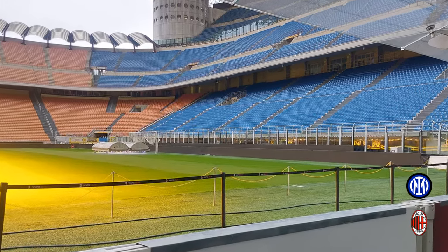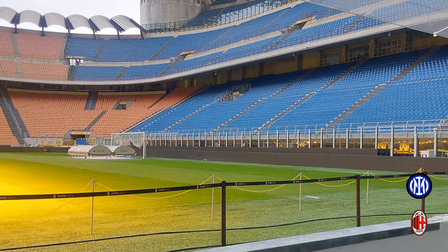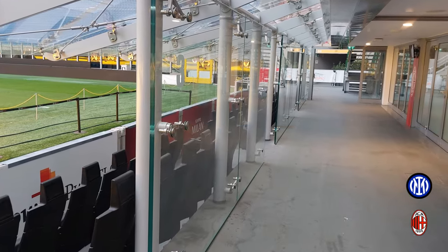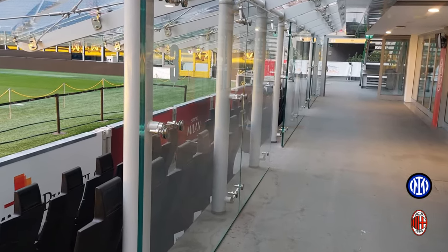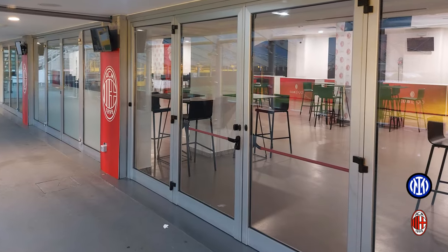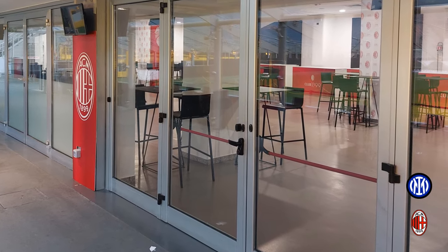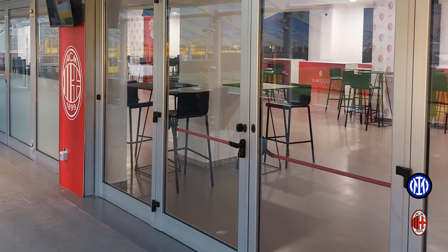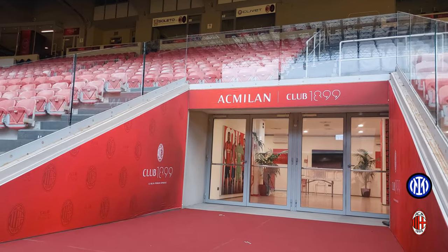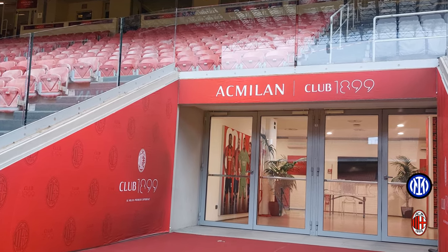This is a view of the field from those seats — you're very close to the action and it's covered as well. Behind where the players and special guests sit is a walkway, and on the other side of that walkway is the 1899 Club, which has suites, sky boxes, and ground boxes.